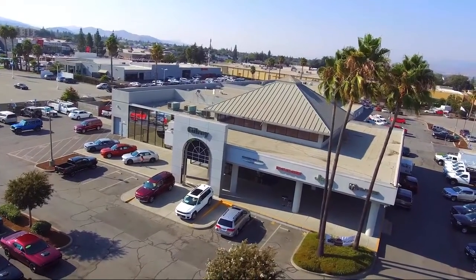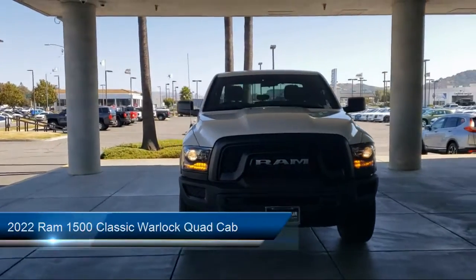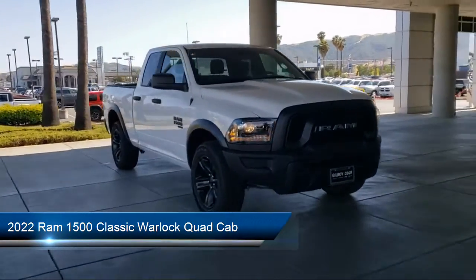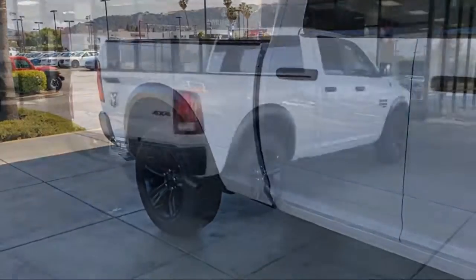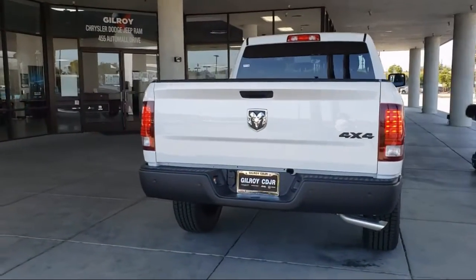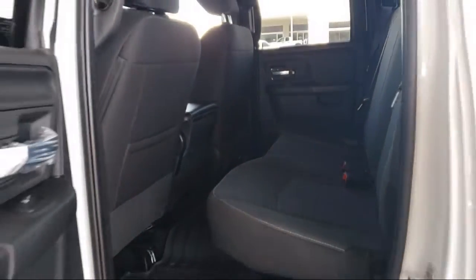Welcome to Gilroy's Used Car Superstore, and here's a look at one of our great vehicles for sale. It comes equipped with chrome bumpers, heated door mirrors, keyless entry, park view rear backup camera, Sirius XM satellite radio, electronic stability control, alloy wheels, air conditioning, tire pressure monitoring system, and active grille shutters.